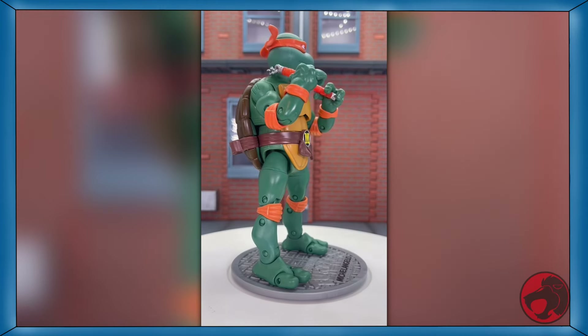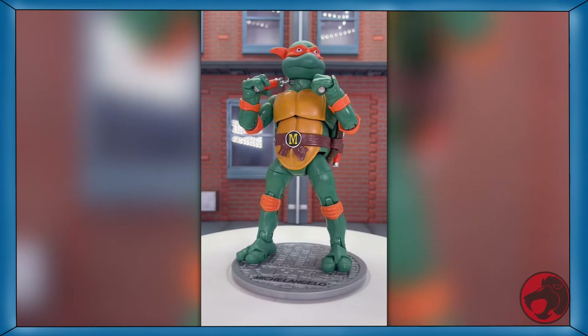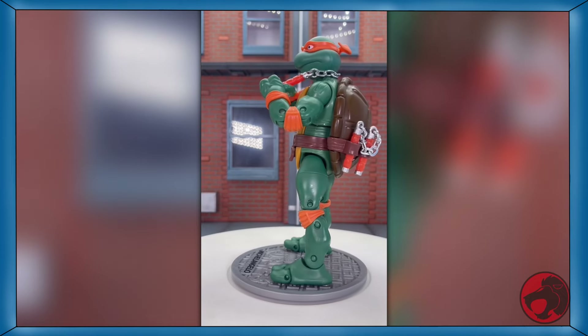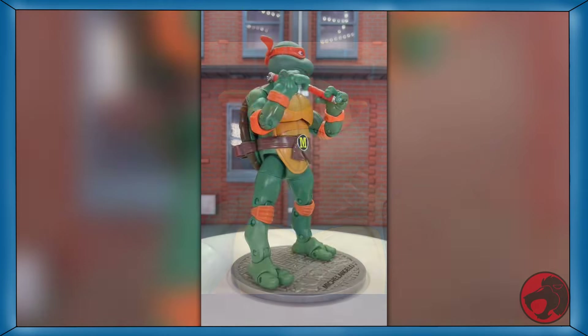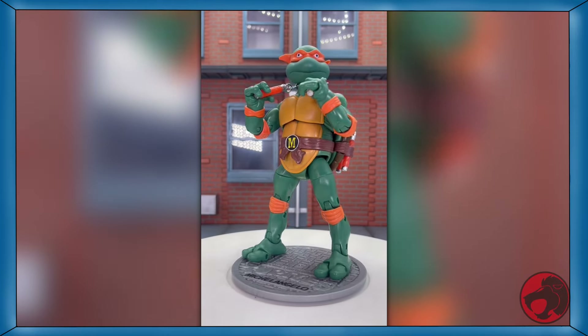Day 26 of TMNT month, and we have Michelangelo from the TMNT Classics line from Playmates. He comes with two pairs of nunchaku and his stand. Despite being the party dude, they sure made him look like he's 100% done with everything. If you want the disgruntled party dude, a link to him will be in the description.